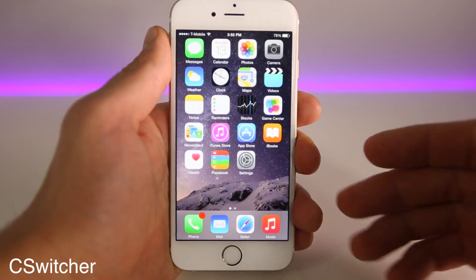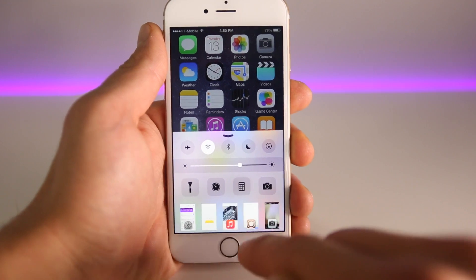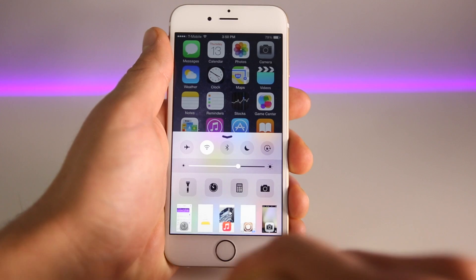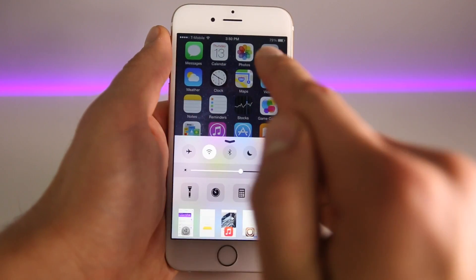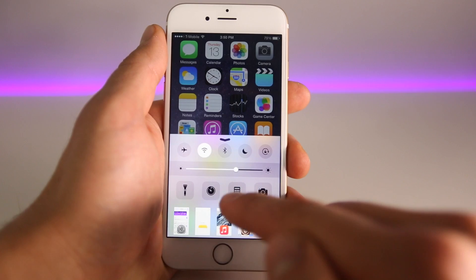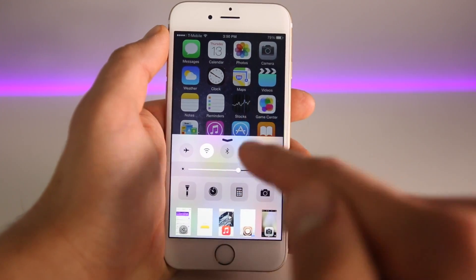The next one is called C-Switcher. It works in conjunction with the one I just showed you, and it actually brings your multitasking menu onto the control center. You can slide through them just like that — it's been miniaturized so you can see everything right here. I like how it simplifies it. If you double tap your home button, it takes you directly to the control center, so it doesn't open up the multitasking menu anymore, which removes those favorite contacts — kind of a negative. But C-Switcher, working in conjunction with the smaller control center, basically gives you a lot of control over the control center.